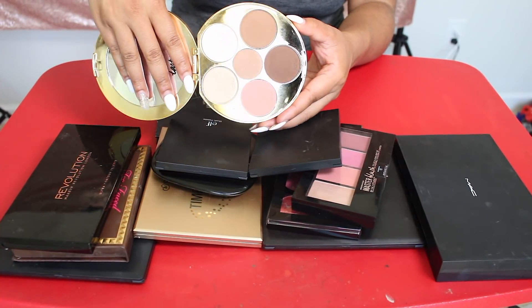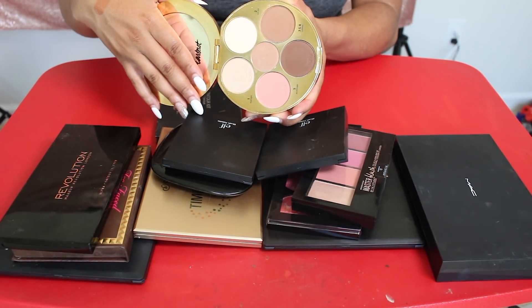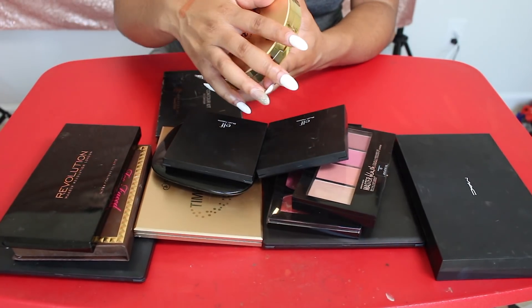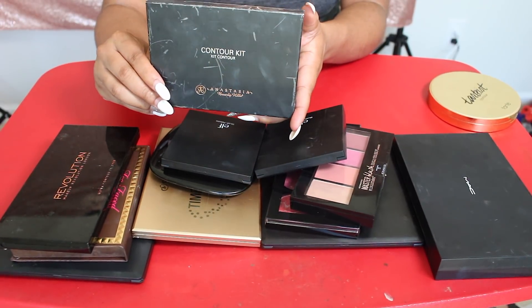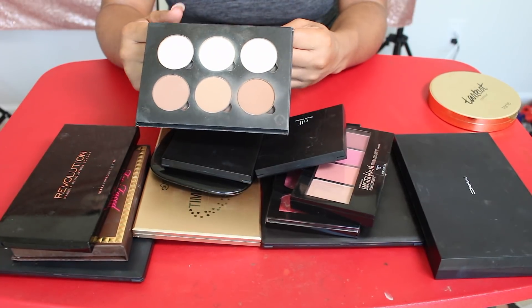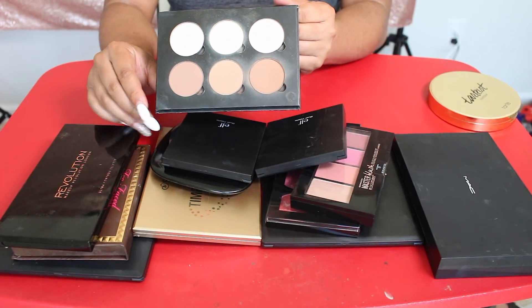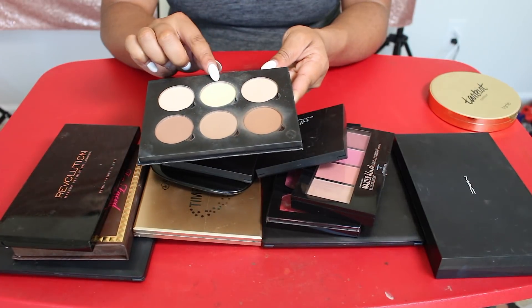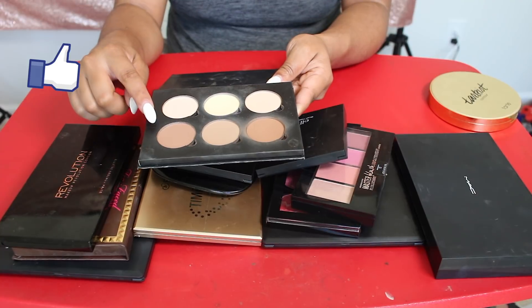Another keeper is this Tarte and Makeup Shayla Contour Palette. I'm definitely keeping this. I totally forgot she had a contour palette with Tarte, but this was such a good palette, so I'm gonna keep this in my collection for the time being. Along with the Anastasia Beverly Hills Contour Kit — this is the original, original contour kit. I've had this for so long, but I can't see myself getting rid of it. For nostalgia's sake, this is like what started the whole contour kit craze. I really love this — I love the yellow shade and I really love this contour shade right here.